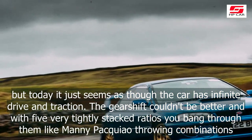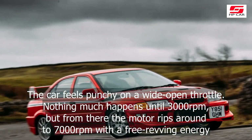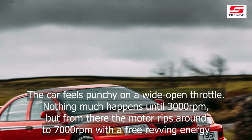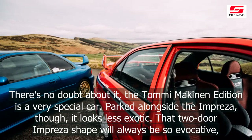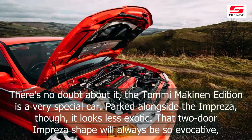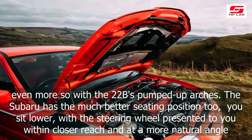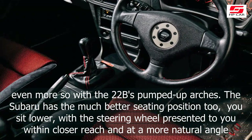On dry Peak District roads, you'd never know much was going on in the rear differential. On a wet or low-grip surface, you'd feel the active yaw control shuffling torque here and there, but today it just seems as though the car has infinite drive and traction. The gearshift couldn't be better, and with five very tightly stacked ratios you bank through them like Manny Pacquiao throwing combinations. The car feels punchy on a wide-open throttle — nothing much happens until 3,000rpm, but from there the motor rips around to 7,000rpm with a free-revving energy.